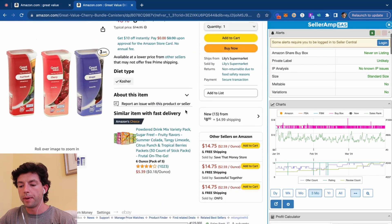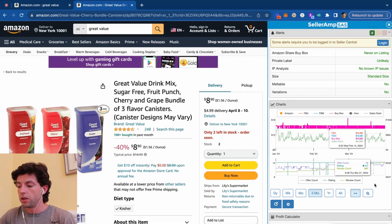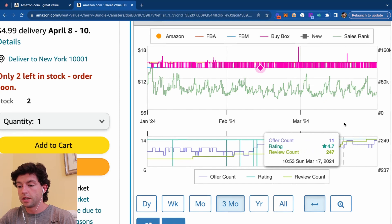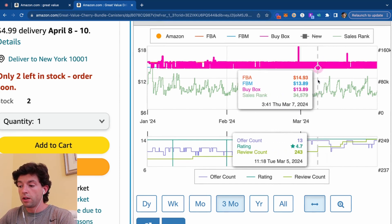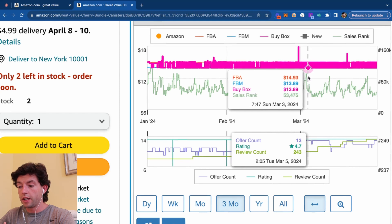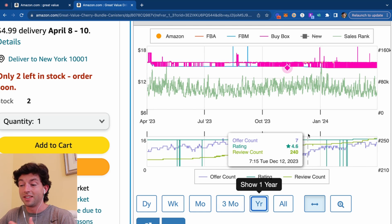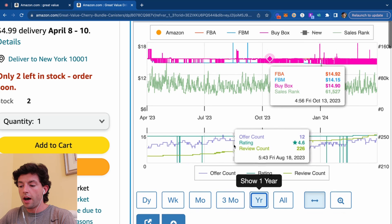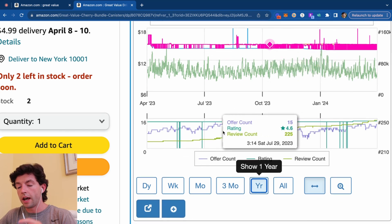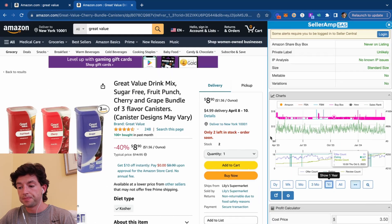Typically in my other videos I talk about using Keepa software as well. However, if you're on a budget, it might make sense to only start with SellerAmp. We're actually going to take a look at the Keepa chart just on SellerAmp to gauge this product's performance. We want to look at that buy box line — we can see the buy box is very consistently hanging out at about $15. Over the last year the price has been really nice and stable. The offer count chart at the bottom has nicely gone up and down, so we know this product is actually selling.